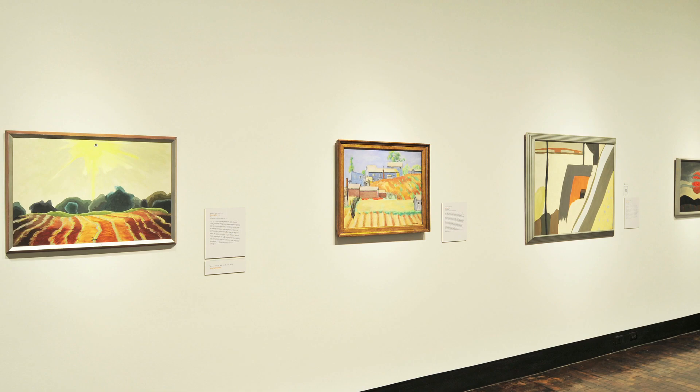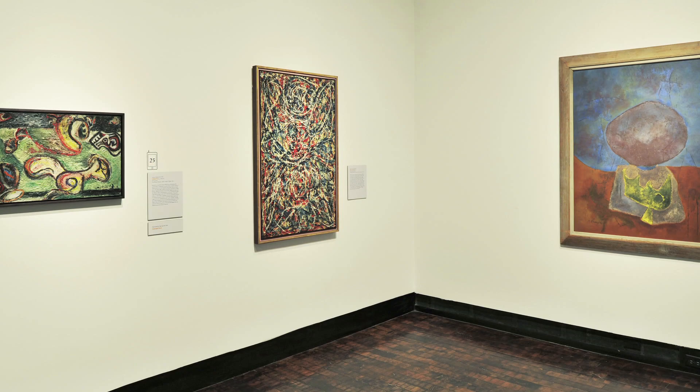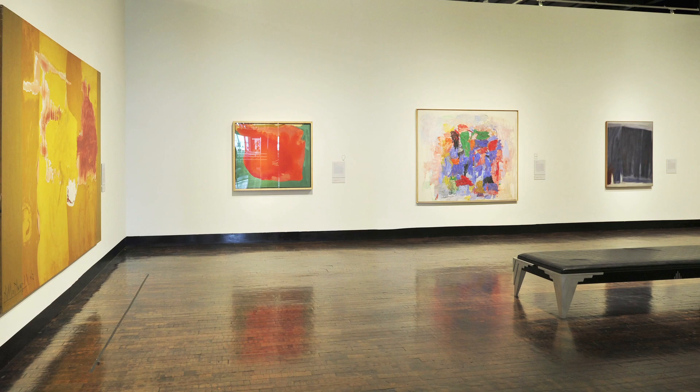Now of course those are very well recognized artists, but he was the first one to purchase works by those artists for his museum collection. The exhibition concludes with wonderful works by abstract expressionist artists like Adolf Gottlieb and Clyfford Still, even a small Mark Rothko.